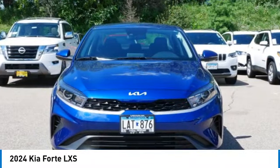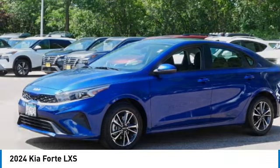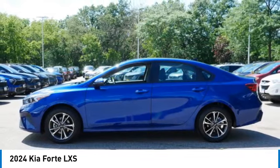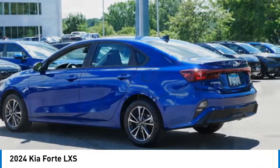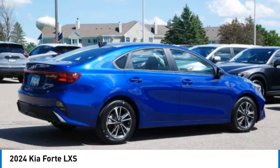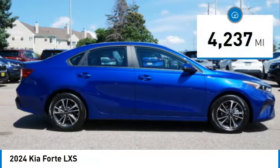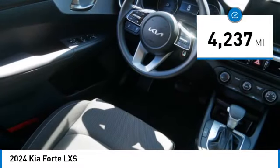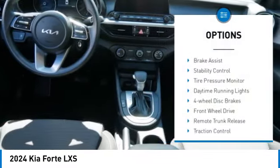Take a ride in the 2024 Forte. If you're looking for a trendy and feature-laden compact sedan, the Kia Forte is for you. It offers an exceptional combination of innovative design, high-quality engineering, and outstanding value, and is priced below $20,000. This vehicle has less than 5,000 miles.